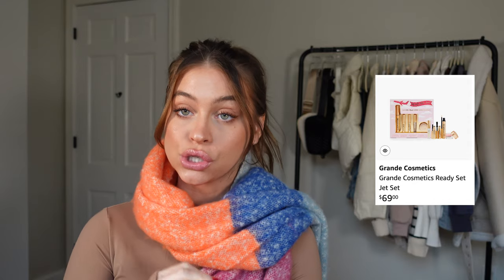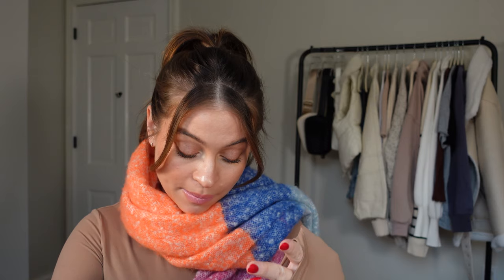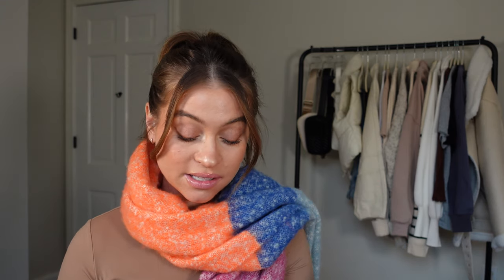I also have to mention the Grande Cosmetics gift sets — these are a very easy gift for any beauty lover. This specific set comes with a brow serum, a lash serum, and their peptide mascara. I own and love all three. To take your brows and lashes to the next level, these are an incredible investment — the whole kit is less than a hundred dollars and each bottle lasts at least three months.